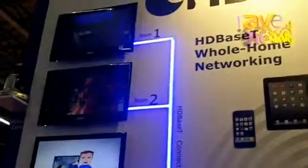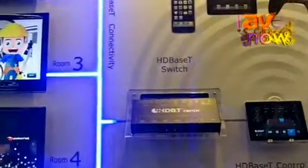And this is the HDBaseT Switch. HDBaseT Switch enables you to connect all your source devices like your laptop, your Blu-ray player, your media streamer to the HDBaseT Switch. And then the HDBaseT Switch has four outputs.